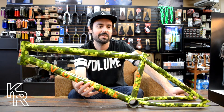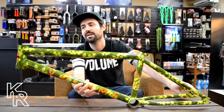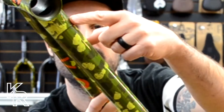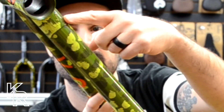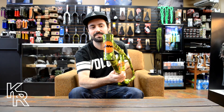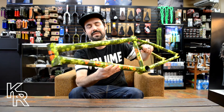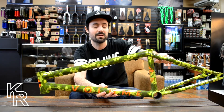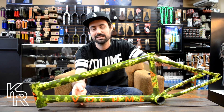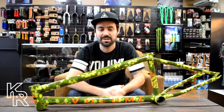This frame is really good value for what you get. It even features the VLM logo embossed into the upper gusset, and has a clean look with the hourglass head tube. You can get this frame in store at King's Ride Shop or online at kingsrideshop.com. If you have any questions, leave them in the comments — thanks for watching.